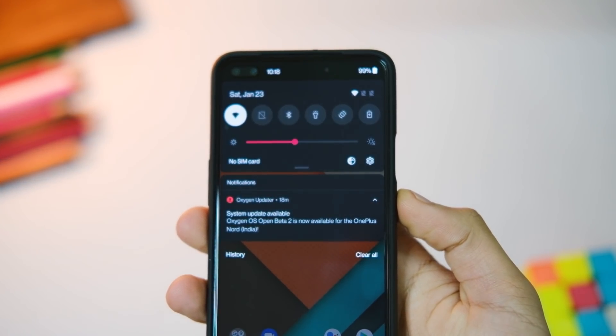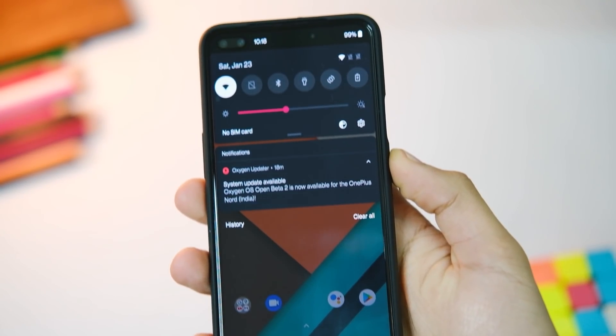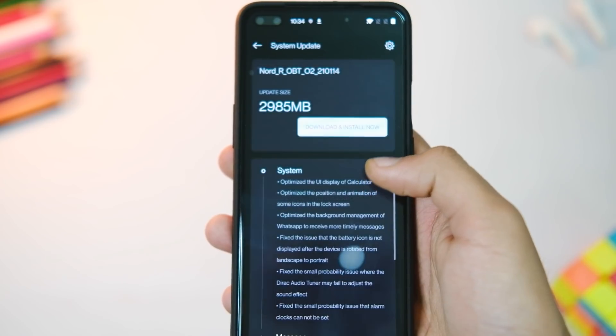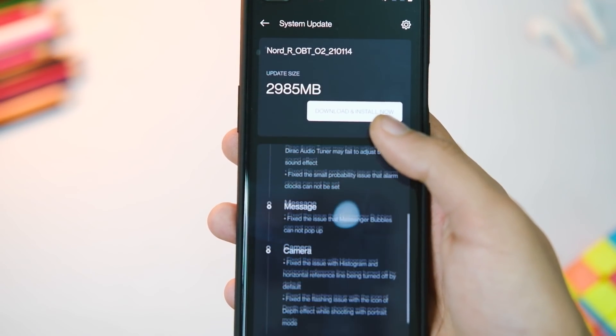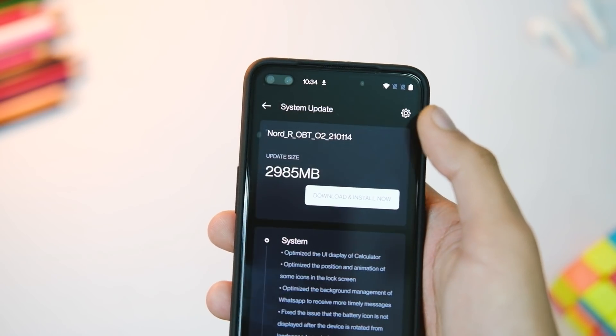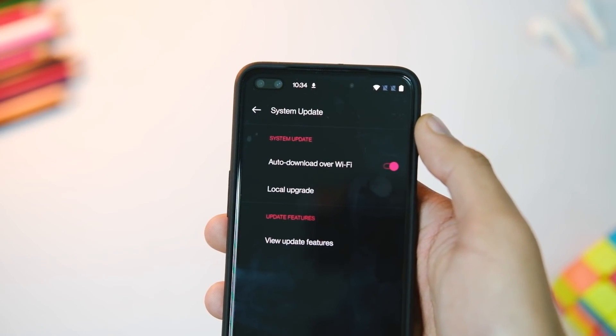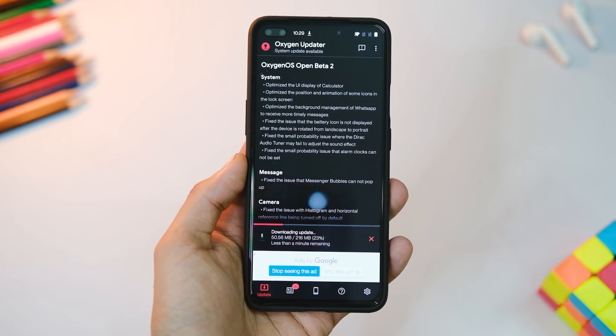Let's move on to the process of how you can get this update on your device. Since this is an open beta update, you will definitely get an OTA notification, or you can simply check in Settings and go to System Updates. You will see an OTA is available — click Download Now and install it, or use the Oxygen Updater application and download the zip file.